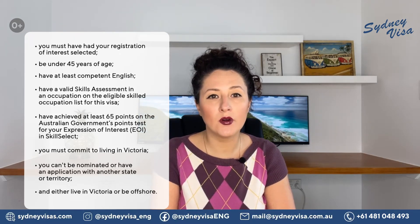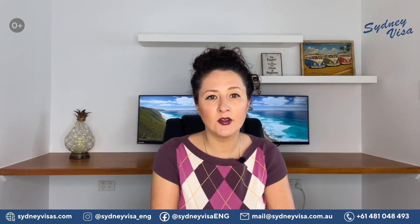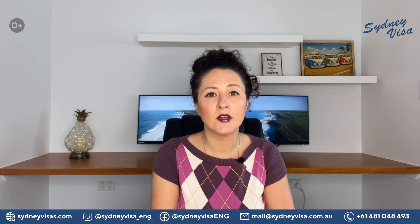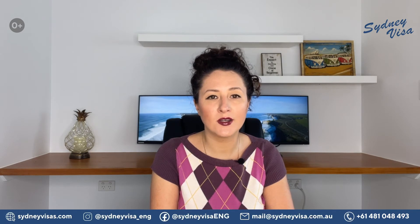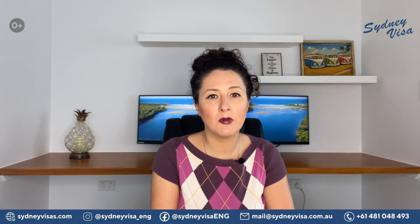If you are in Victoria, you must provide evidence of your residence there at the time you submit your nomination application. If you reside in Australia but not in Victoria, you are not eligible for Victoria nomination. If you reside in another Australian state or territory, you will be required to move to Victoria before you are eligible for nomination. Please note that there is no minimum time requirement for you to have lived in Victoria. If you are living offshore or outside of Australia, you are eligible if you meet the other criteria and can submit a registration of interest.